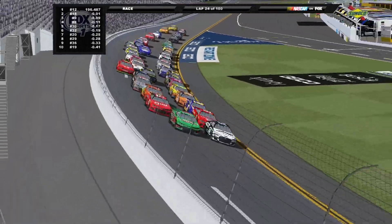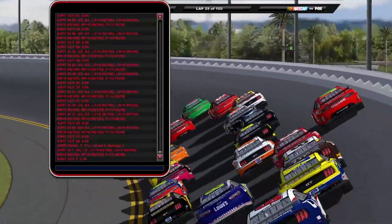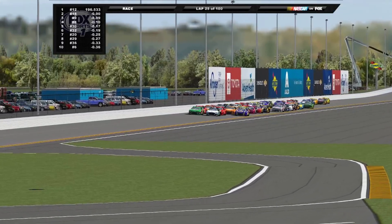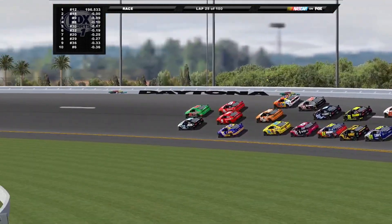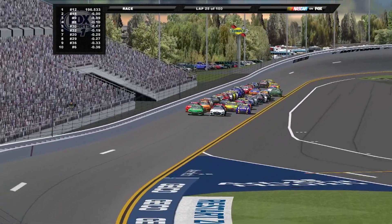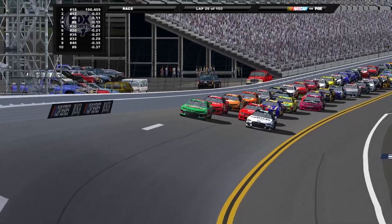Coming to the final lap of stage one, it's going to be Newman and Labonte side by side heading into turn one. Only the top ten get points here, and there's some three-wide action battling for that final spot. They're going to be three-wide for second position down the back straightaway. Newman doesn't want disorganization behind him while Labonte has all the help on the outside with Elliott right behind him. Off turn four, coming to the tri-oval, Labonte has the advantage and wins stage one. Bobby Labonte gets the first stage win of the season.